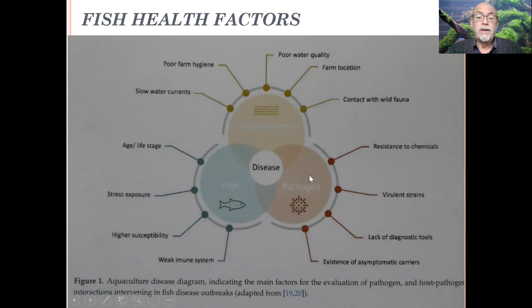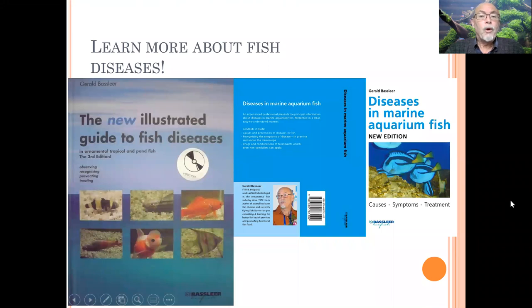This is a case I like to discuss with you. My books on fish diseases covering freshwater and marine fish can help you become better educated. I hope this brings you more information to think about regarding your filtration system — when you have a very heavy water flow, it can have a negative impact on the health of your fish. Thank you.